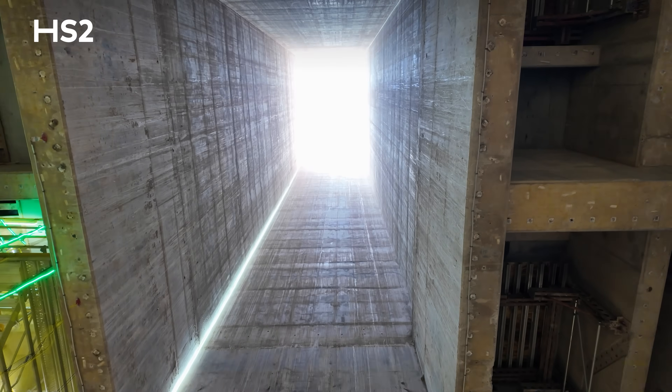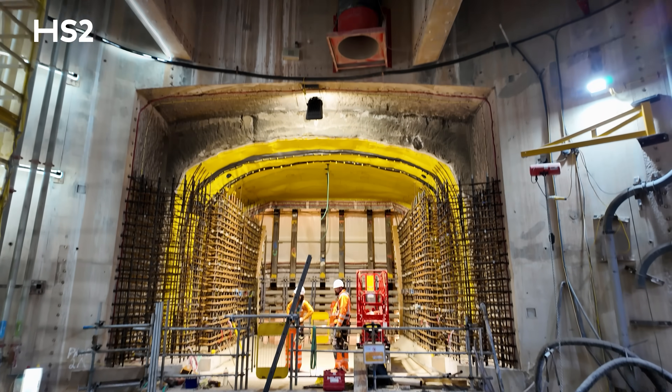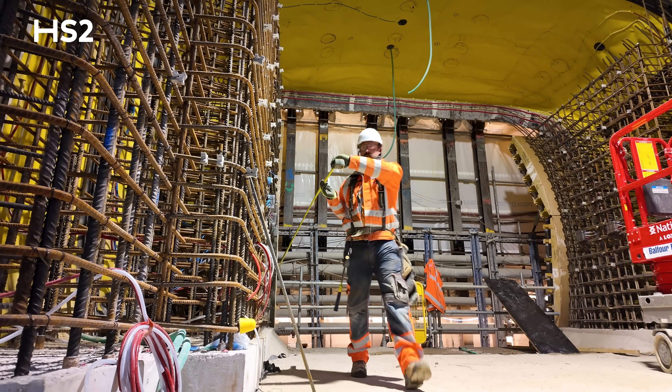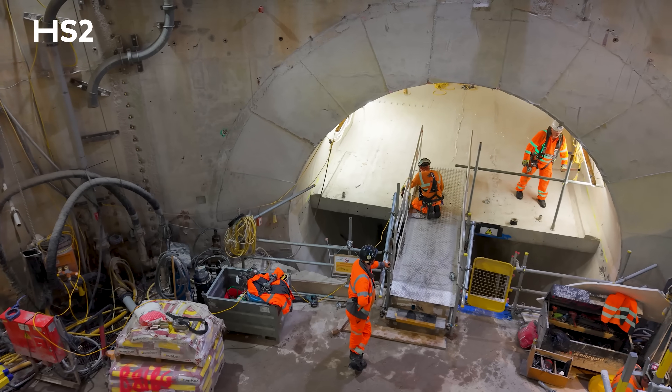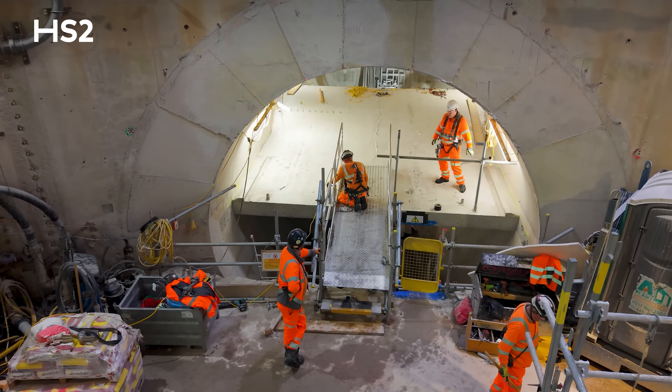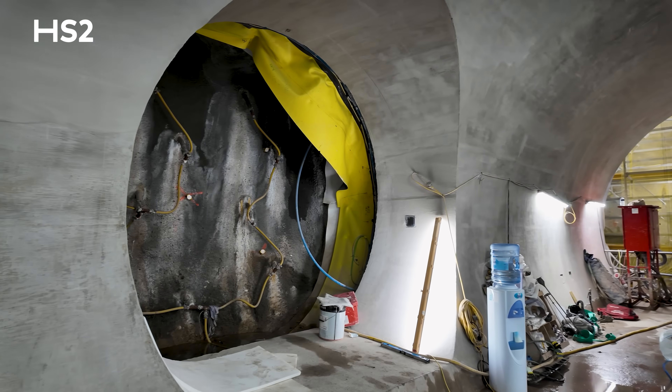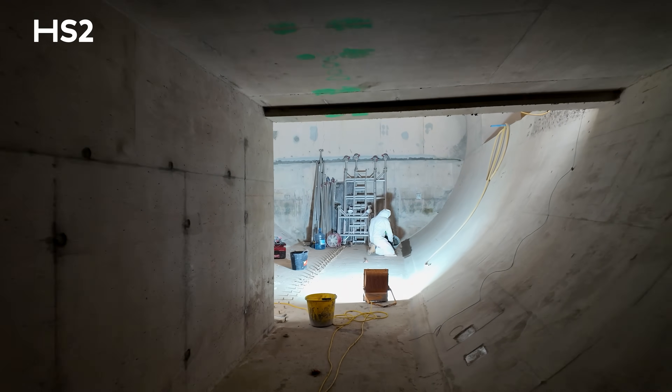The two big openings at the pit bottom — north and south — are the two ventilation adits, which carry fresh air into the two running tunnel drives. The adits on the east and west are the smaller ones, mostly for services, carrying cable ducts, water mains, and power cables.